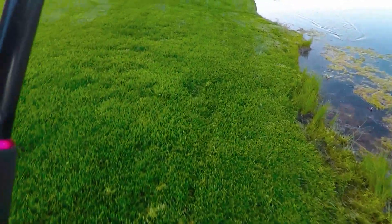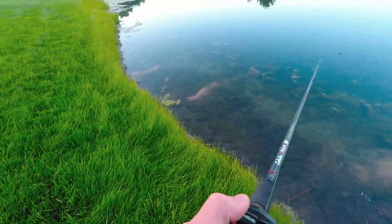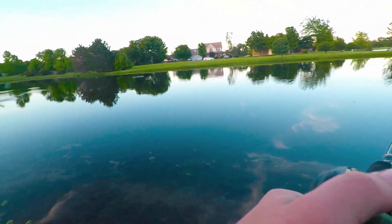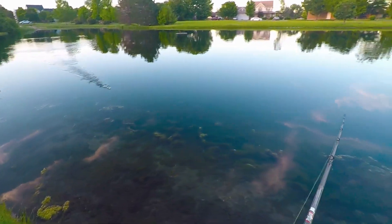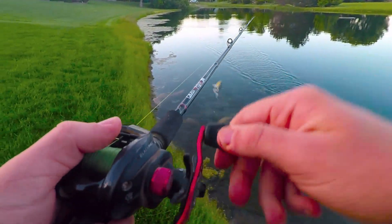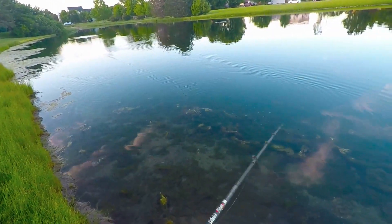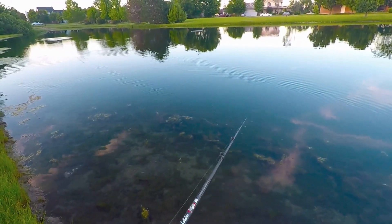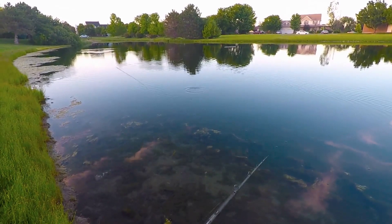I'm gonna walk over here towards these little pads. Oh, I missed it — I don't know if you guys saw that, but that was really cool. One thing I've learned — and I didn't take my own advice — is that when frog fishing, you usually want to wait a couple seconds after you see that swipe, just so they can get it in their mouth.